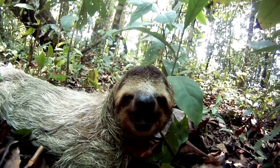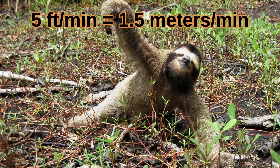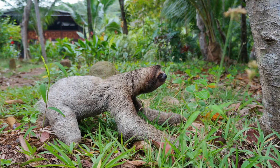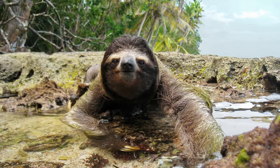On the ground, the sloth is close to a sitting duck, moving at only 5 feet per minute. They will fight back if attacked using their sharp claws and by biting, but they are generally at a huge disadvantage to any land predator.